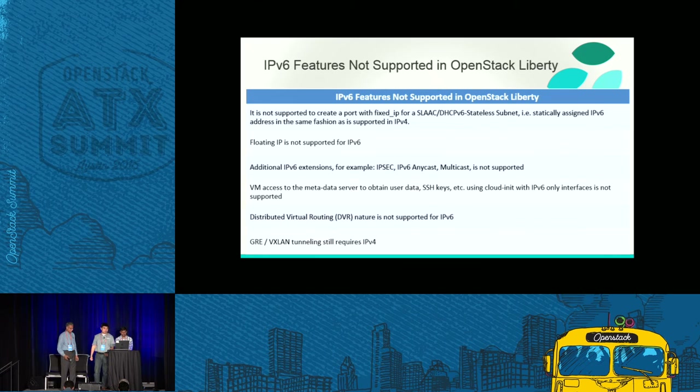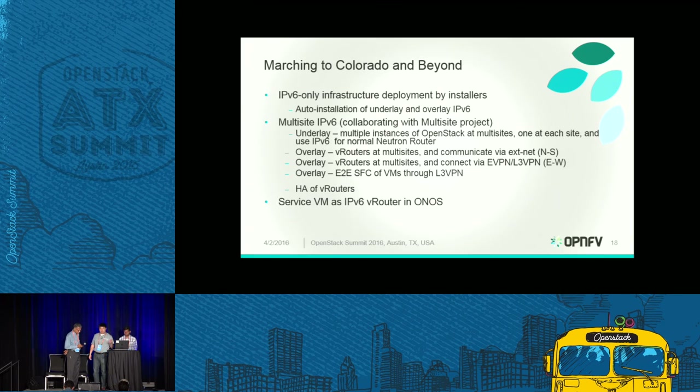Now I'll introduce my colleague Prakash, who will talk about the release planning for the Colorado release.